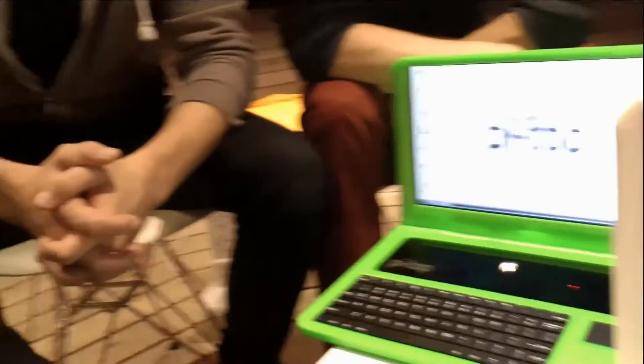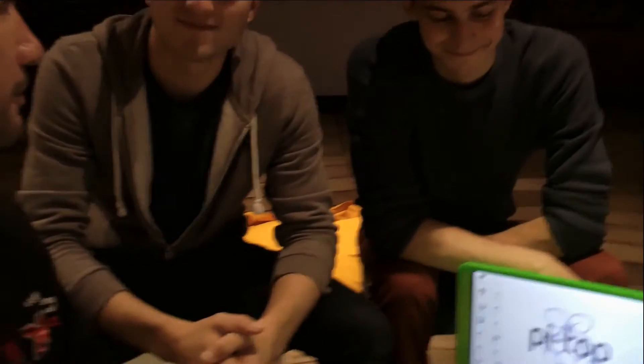Hi guys, you're joining me here at a co-work space — excuse the ambient noise, everyone's been really nice here. We're down here at Pi-Top to have a look at these amazing laptops for the Raspberry Pi. Introduce yourself guys. Hi, I'm Jesse, one of the co-founders. I'm Ryan. So tell us a little bit about why this came into being — what was the whole point of this?